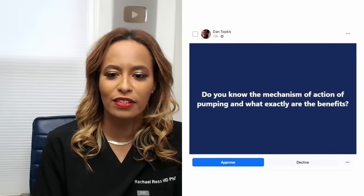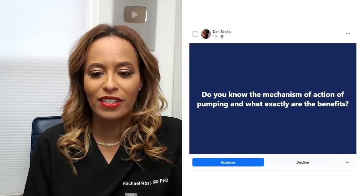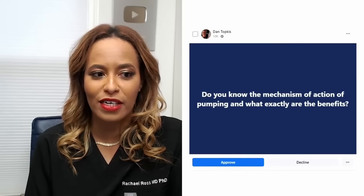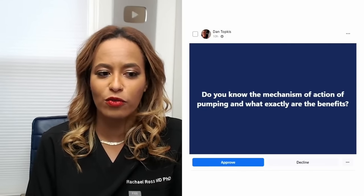This question is really, really a good one because it comes right along the tail end of some of the testimonials. It says, do you know the mechanism of action of pumping and what exactly are the benefits?